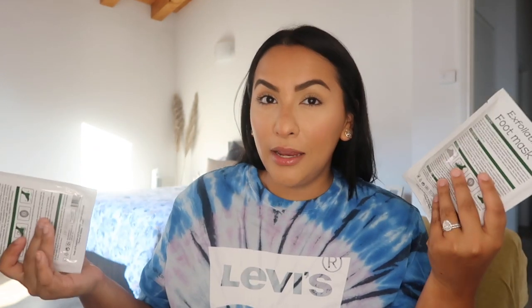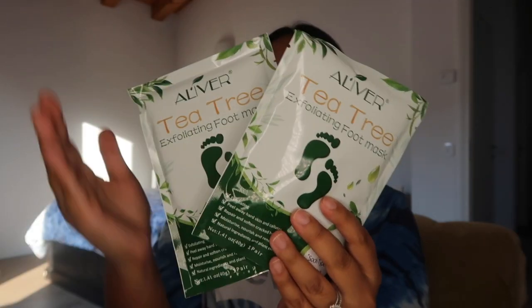The next product was kind of a fail for me. I ordered these Alver tea tree exfoliating foot masks — basically it's like a sock you wear, and then your feet are supposed to peel within a week. I was not happy about it. I used them during summer, which was not the brightest idea, but we were in quarantine so I said why not. It comes in a pack of three and I used one already — this was not fun for me.